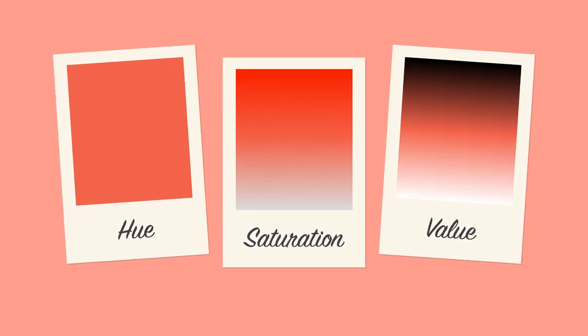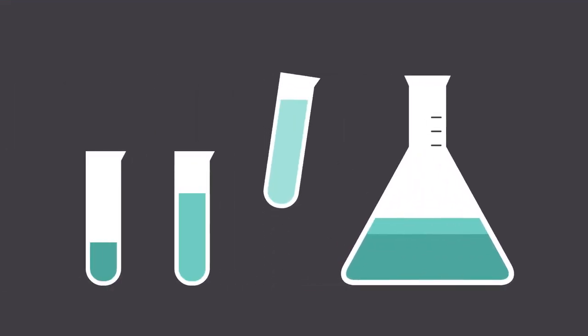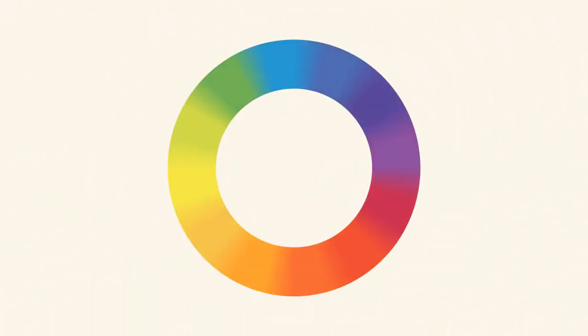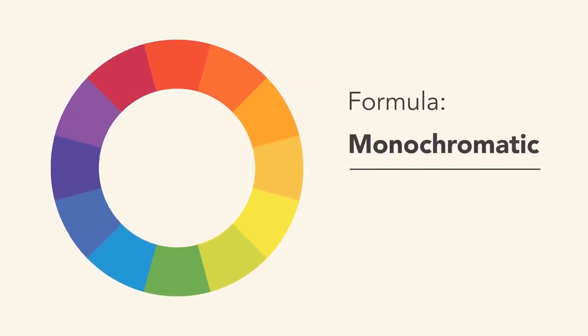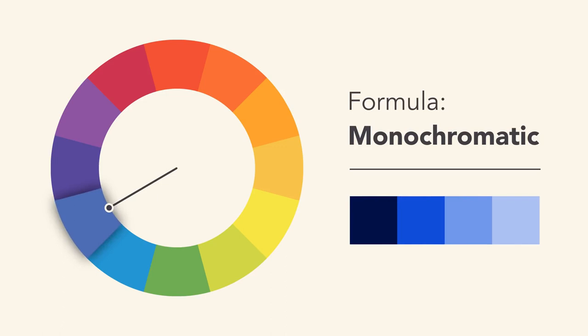So how do we put this all together to create professional-looking color schemes? There are tried-and-true formulas based on something called color harmony that can help. All you need is the color wheel. The easiest formula for harmony is monochromatic, because it only uses one color or hue. Just pick a spot on the color wheel and use your knowledge of saturation and value to create variations. The best thing about monochromatic color schemes is that they're guaranteed to match.